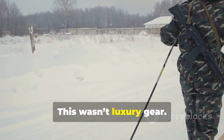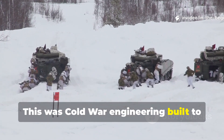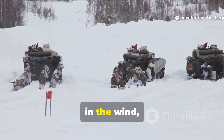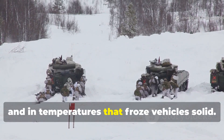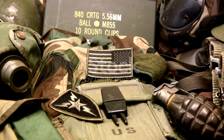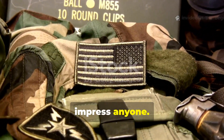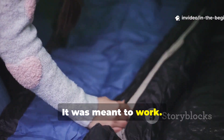This wasn't luxury gear. This was Cold War engineering built to function in the dark, in the wind and in temperatures that froze vehicles solid. This Cold War liner wasn't meant to impress anyone. It was meant to work.